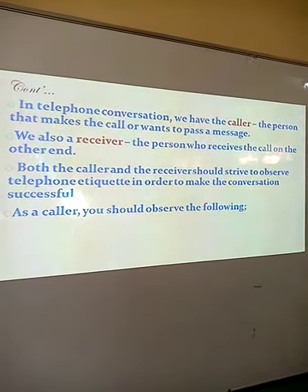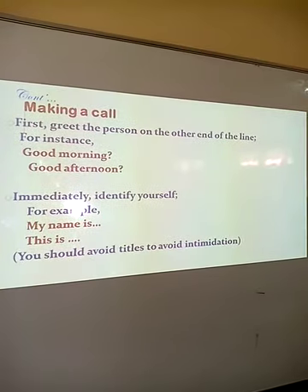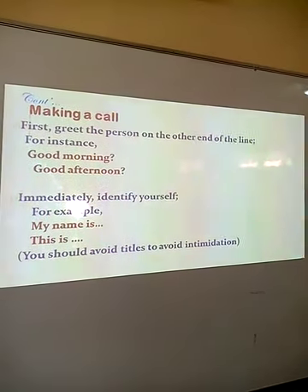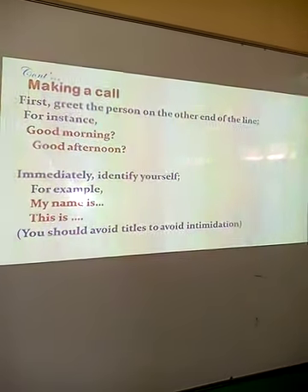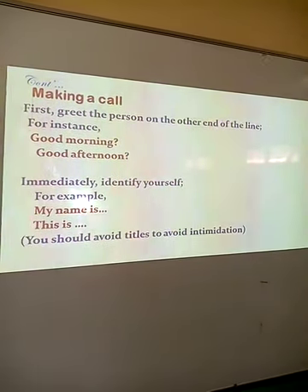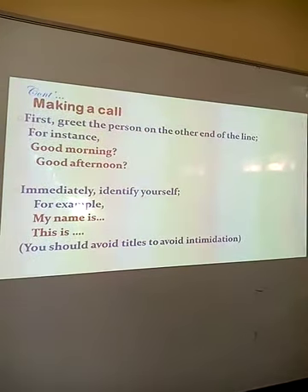As a caller, you should observe the following. First, when you make that call, greet the person on the other end of the line. For instance, you could say: hello, good morning, good afternoon. Then immediately identify yourself — say: good morning, my name is... or this is... When identifying yourself, please avoid titles, as this is to avoid intimidating the person at the other end of the call.